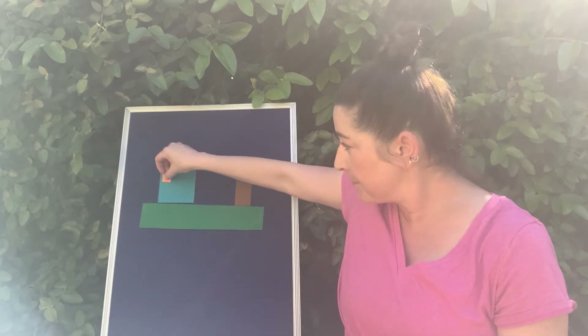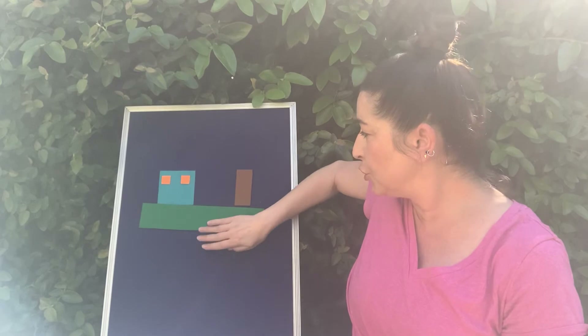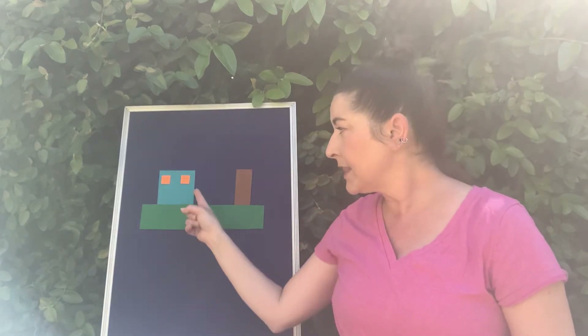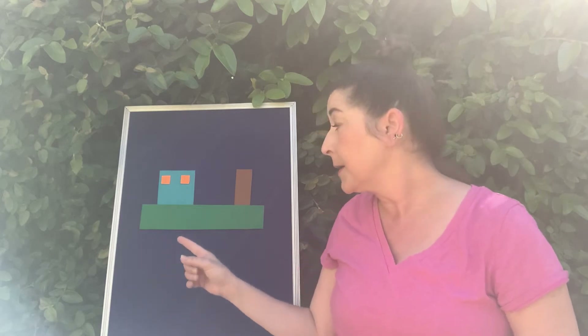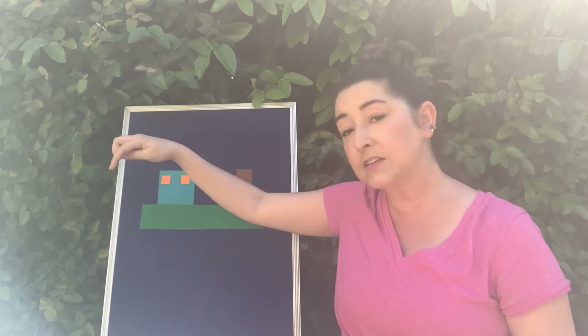They were enjoying themselves so much when out of the sky the blue square — plop! Plop! Plop! — plopped two orange squares. They were smaller than the blue square, but they were alike in the fact that they all had the same length of their sides, and they joined the group.